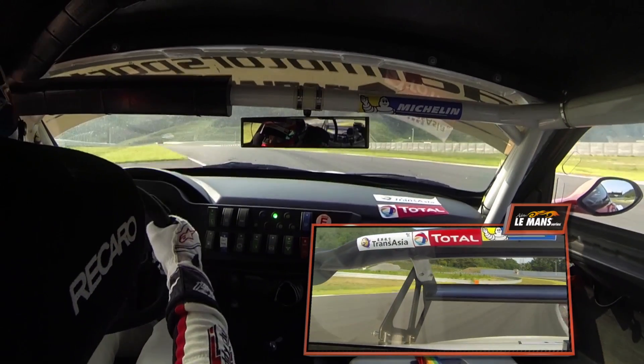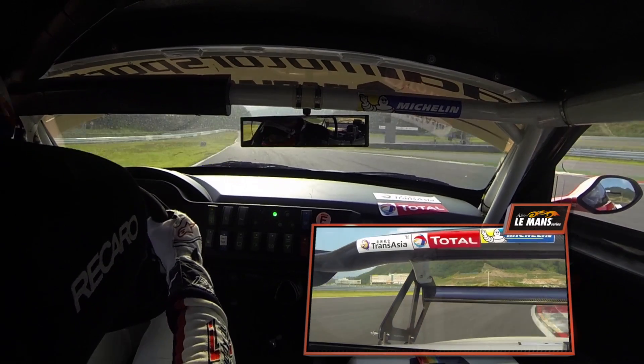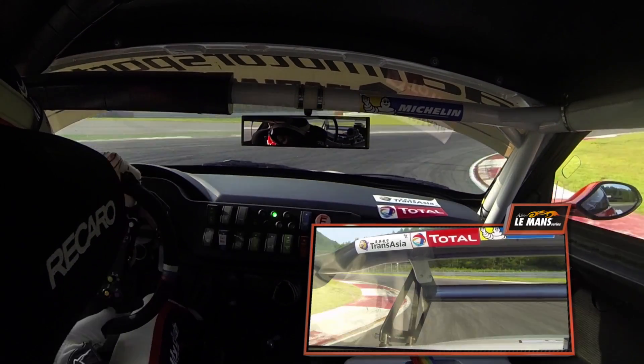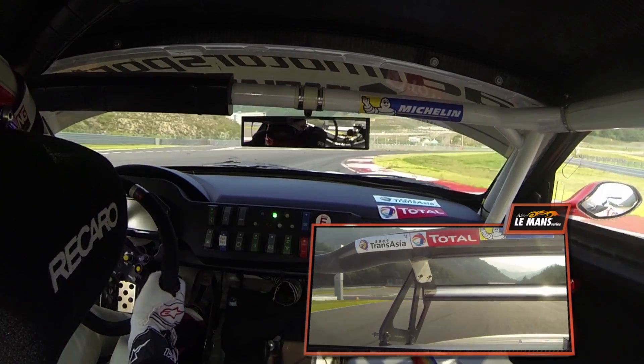We're flat out through the next 2 left handers before a heavy braking zone downhill down to 2nd gear. This is where the BMW is really good because it's got a lot of downforce — I think the most out of any GT3 car. So you can really, really hit the brakes hard into the heavy braking zones.